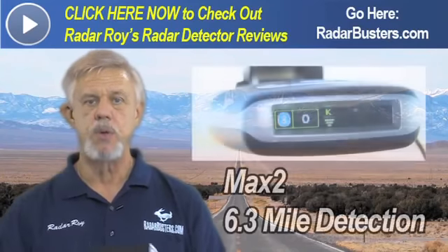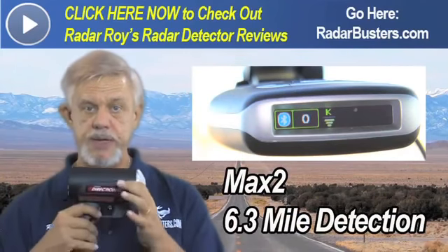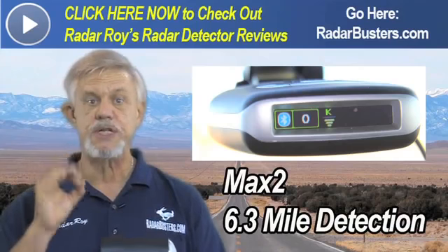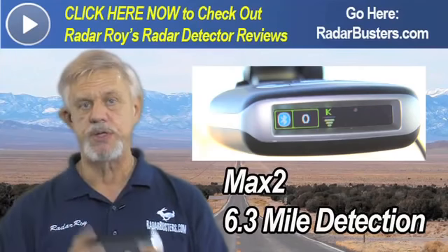And then the Max 2, which is rated as a 5-star radar detector, was able to detect this Genesis over 6.3 miles away, which is over 8 times the capture distance of this gun.